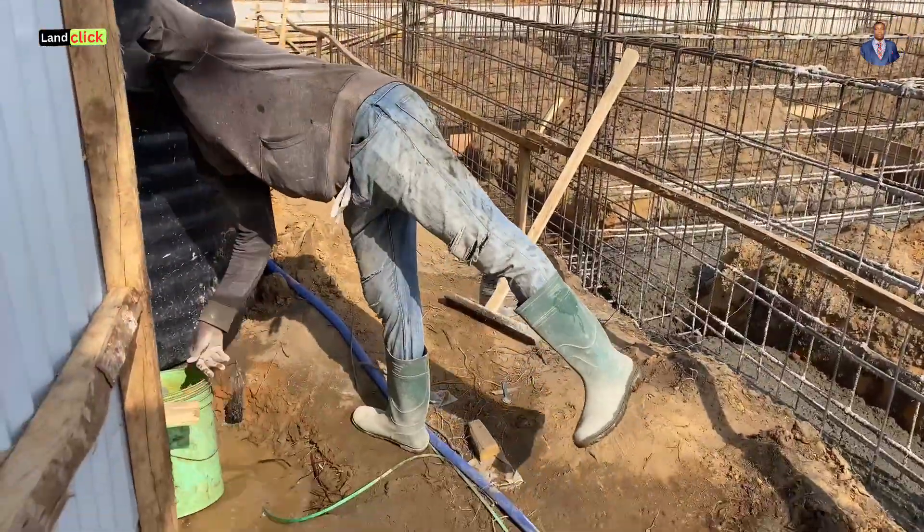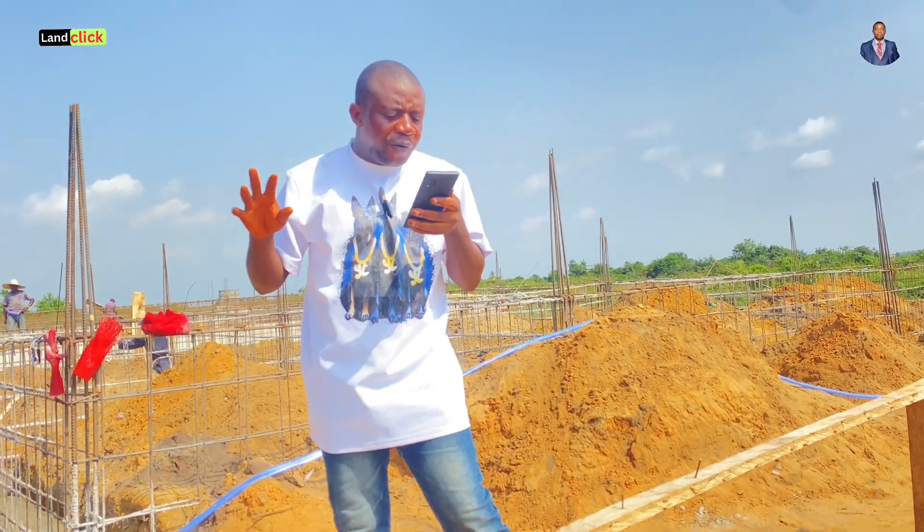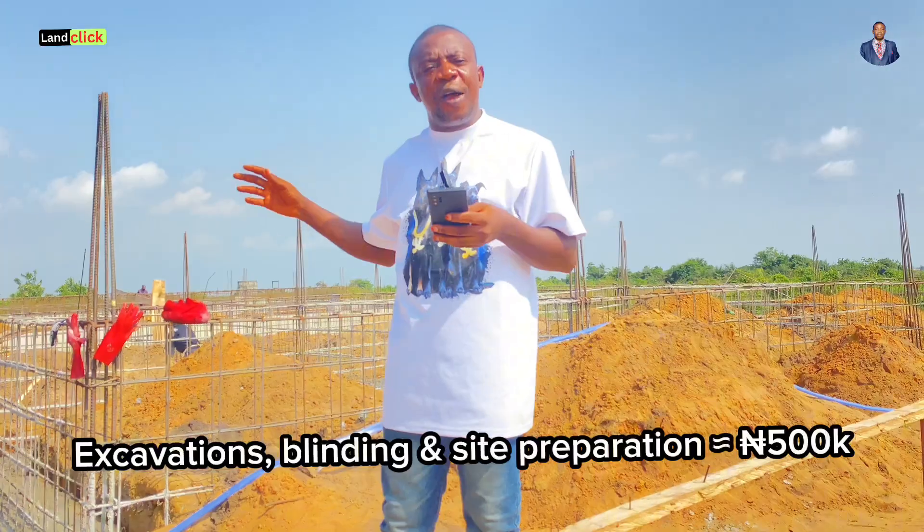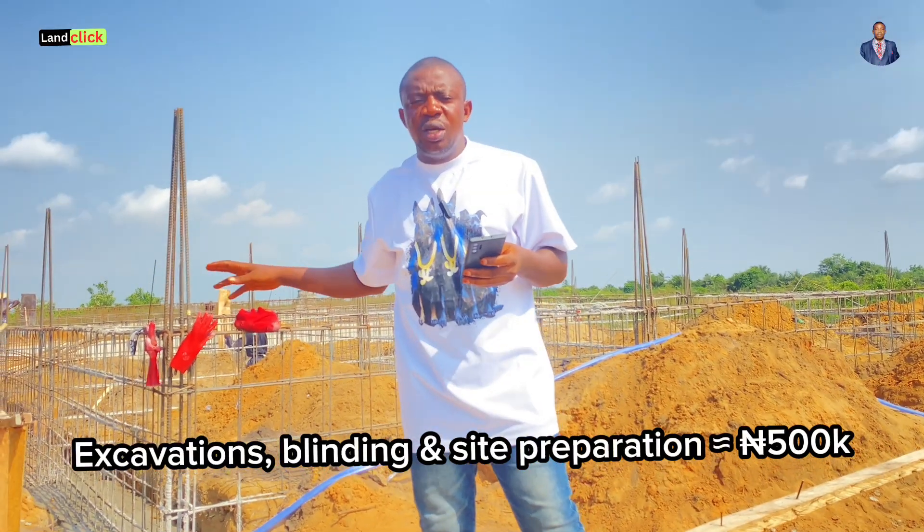Apart from the labor for casting, you also need labor for excavation, blinding, and related work. Keep another 500,000 naira for excavation and blinding.